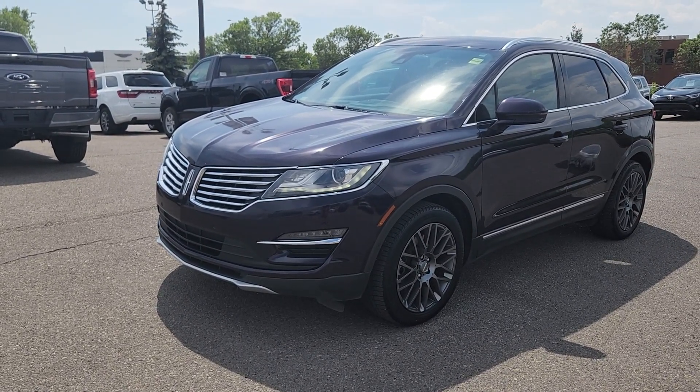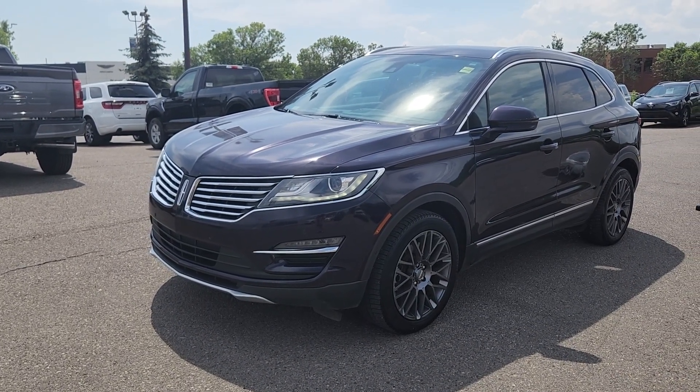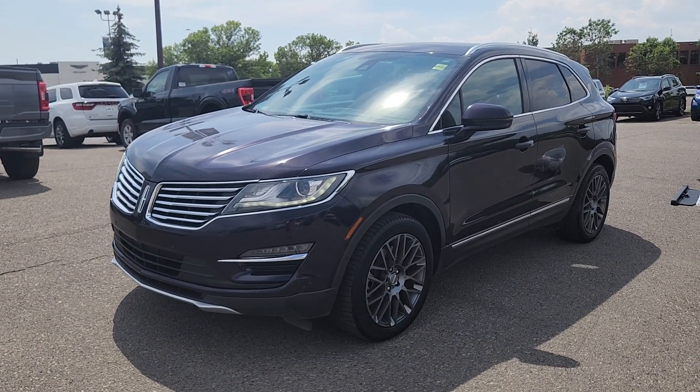It's equipped with a 2.0 liter EcoBoost engine that's paired to a six-speed automatic transmission. This MKC includes navigation, a backup camera, and remote start.